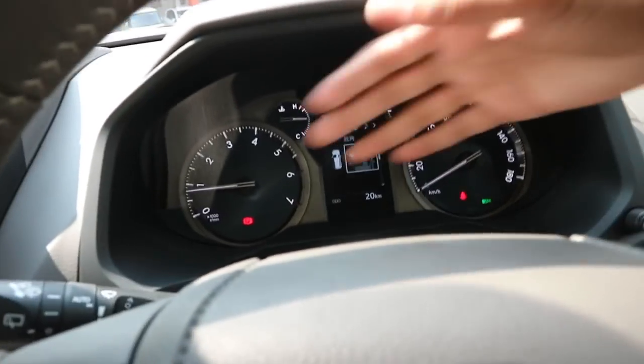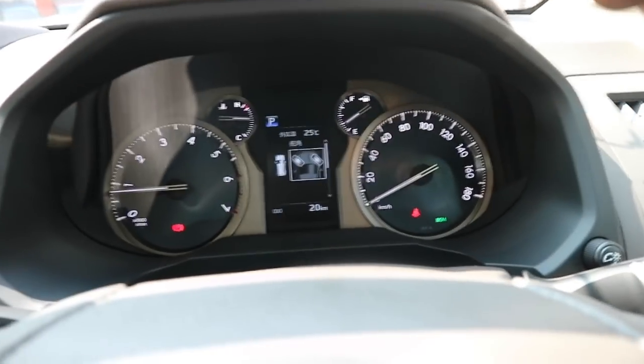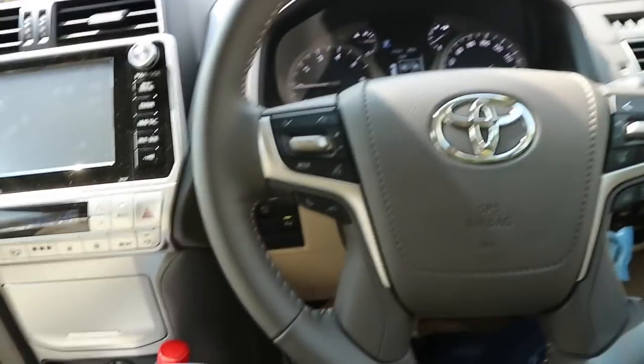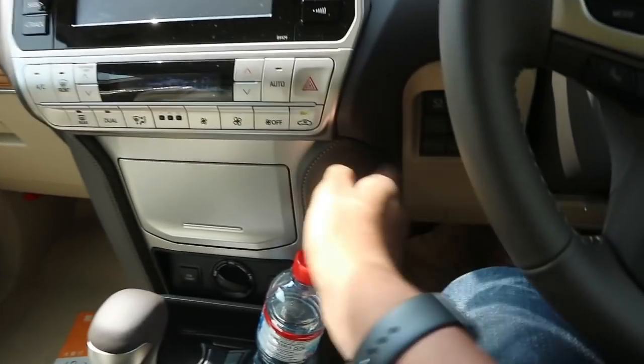The gauges are also all new — they're more clean and modern compared to the older Prado, and they look sort of like the big Land Cruiser. The materials on the dashboard are very, very soft. Prados have always been known for good build quality and everything here is very nice.